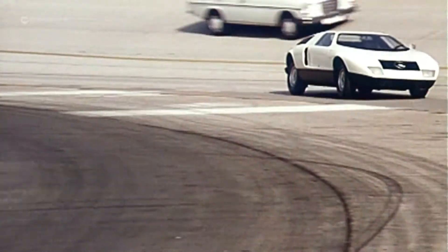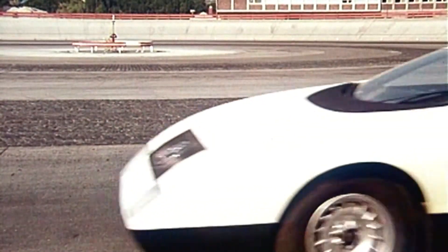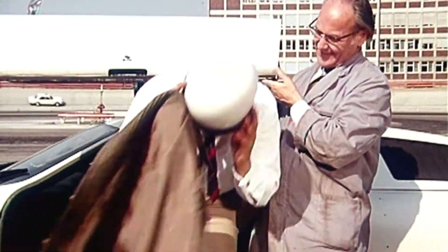In 1969, Mercedes presented the first finished version of the C111. Body made of GFK, three-door, 258-horsepower injection rotary engine as a mid-engine. A revolution.